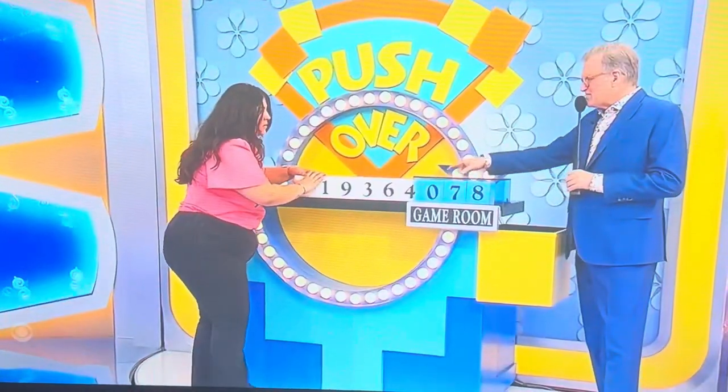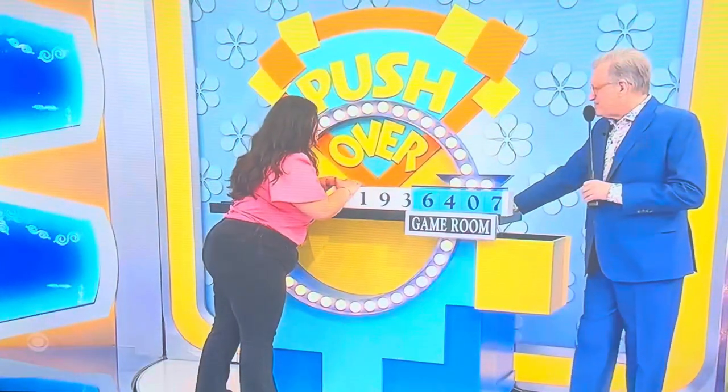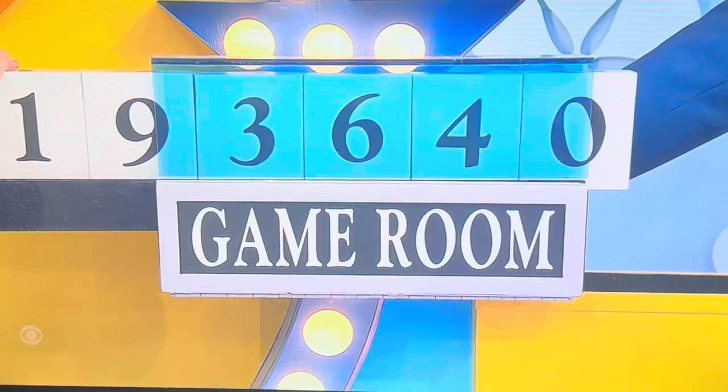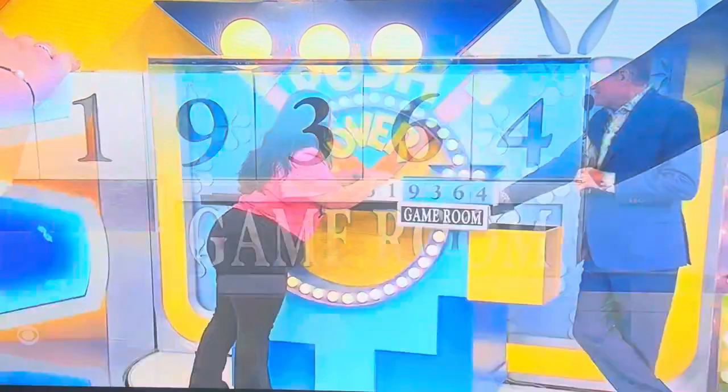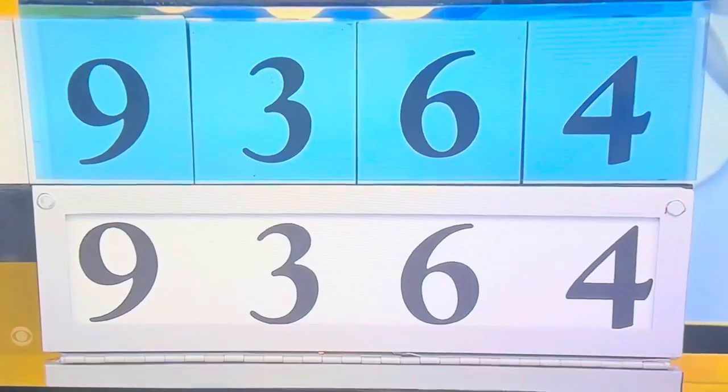Your first price is $4,078. Okay. $6,407. $9? $3,640. $9,364. I'm going to stop. You're going to stop? All right. $9,364. Here we go. One, two, three. Got it.